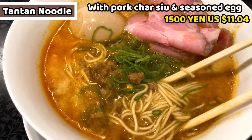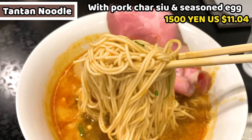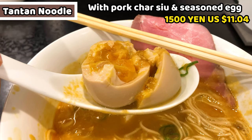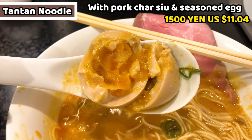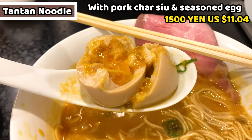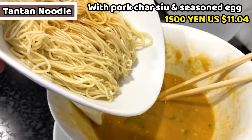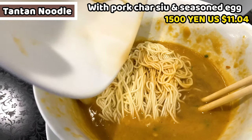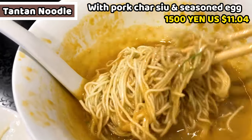The noodles surprised me — they're thin noodles, usually it's thicker. This is the inside of the seasoned egg. As I expected, it's too hot for me, but it's tasty and well seasoned. I had all the noodles, so I ordered refill noodles called kaedama. They're already cooked, so I just let them dive into the soup to loosen. Let it swim in the soup.